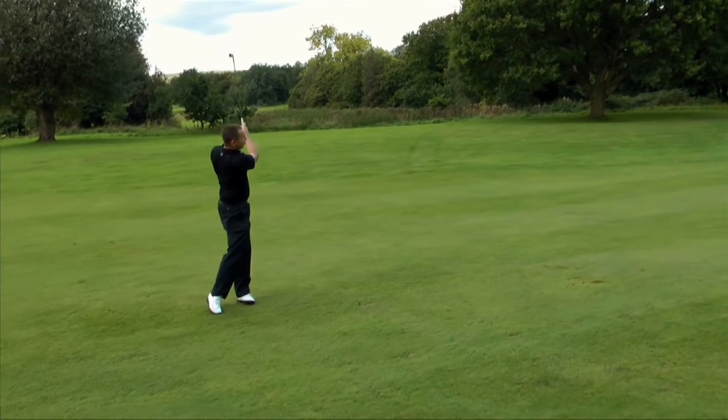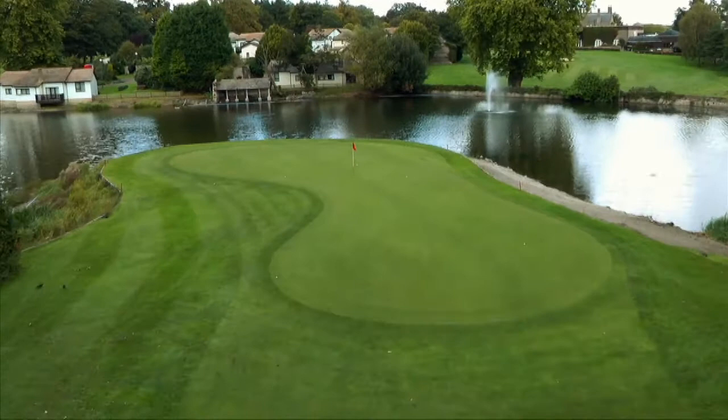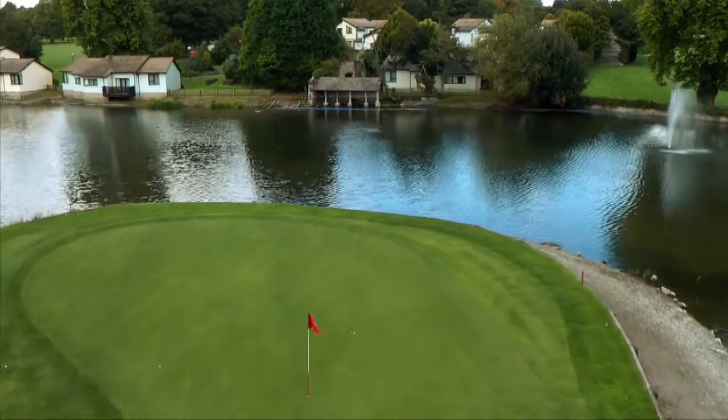The 17th green is almost 50 yards long, but you still need to select the right club for the second shot to ensure you land close to the pin and avoid ending up in the surrounding lake.